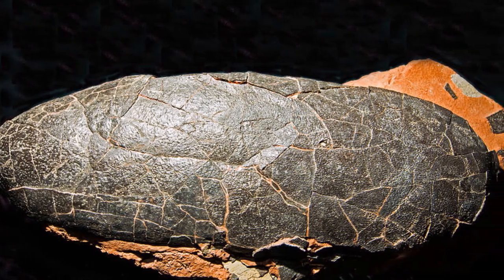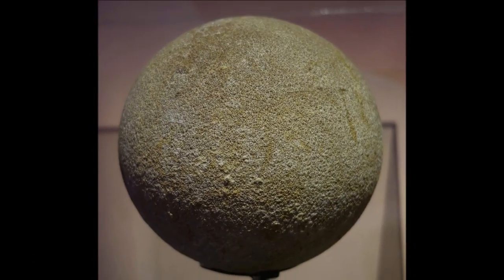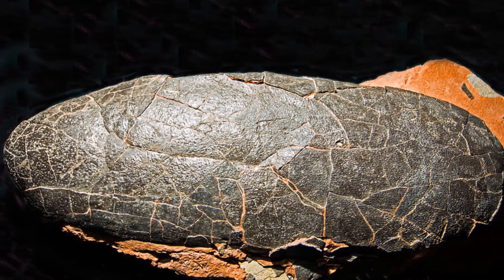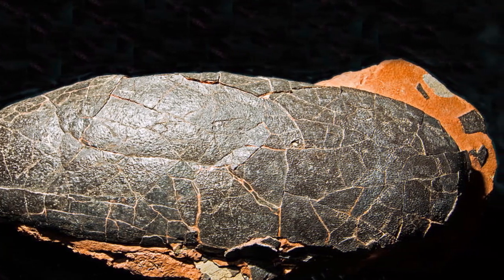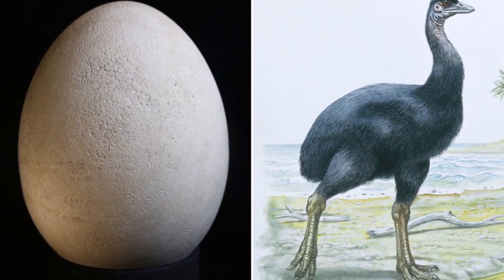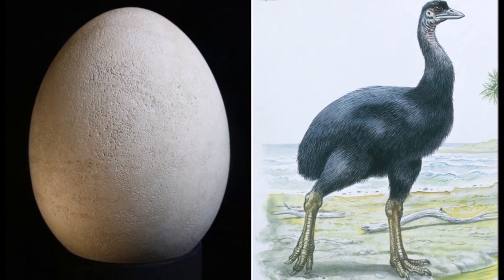Dinosaur eggs come in a wide variety of shapes and sizes. Some eggs are circular and about the size of a tennis ball, whereas others are up to 21 inches in length and have an elliptical shape. Even these eggs are not as large as those laid by the biggest birds, such as the extinct elephant birds of Madagascar.